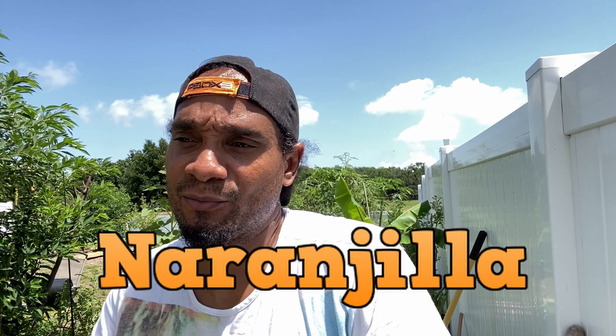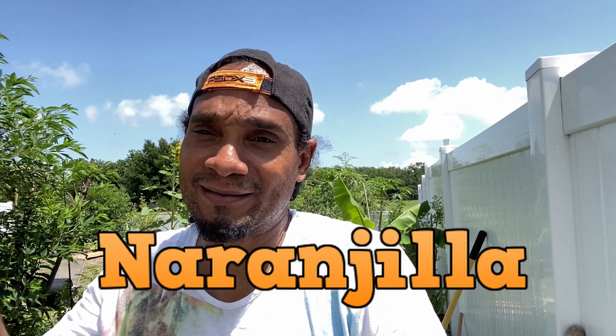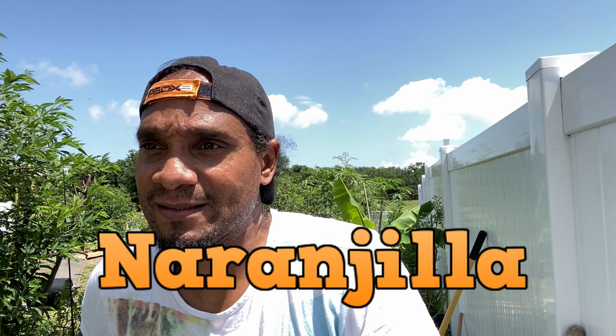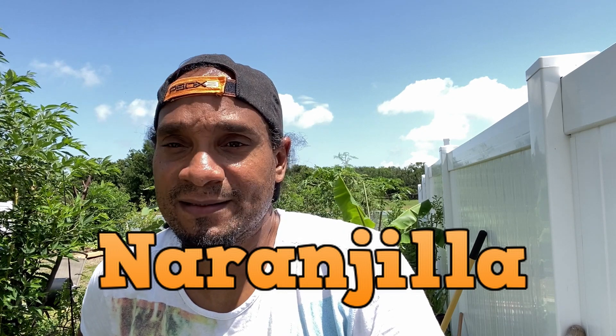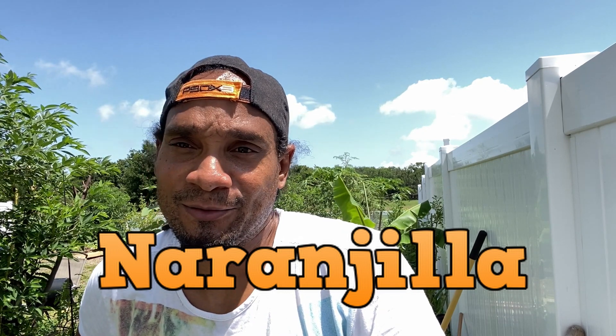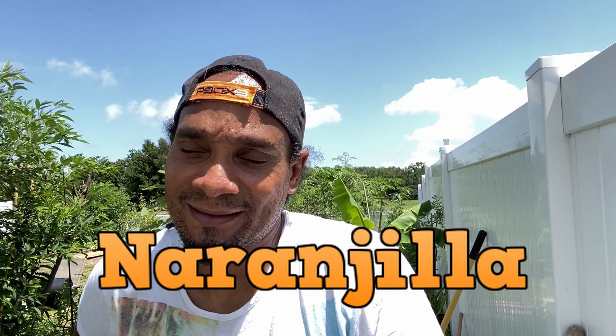Hey YouTube, what's up? This is Dino, welcome to another video. In this video we're gonna be looking at an exotic fruit tree — a plant that bears fruit — and the name of that fruit is naranjula. I know it's the Spanish term where you roll your tongue, but that's why I'm pronouncing it naranjula. I'll put the name here and you guys will correct me as well. It's an exotic fruit that grows in South America and Latin America, and I actually got the seeds from Baker's Creek. I want to show you guys the progress, how that plant is looking, and give you a quick rundown of what this plant really is.